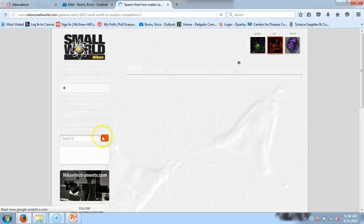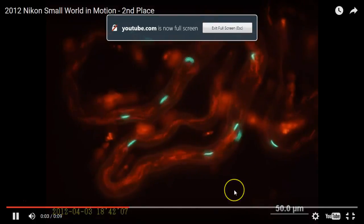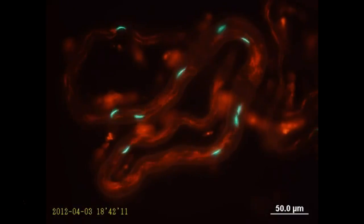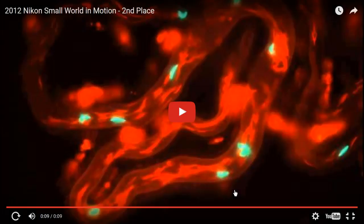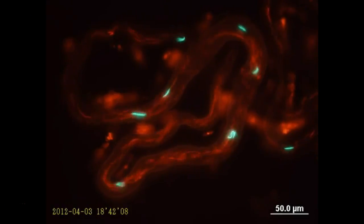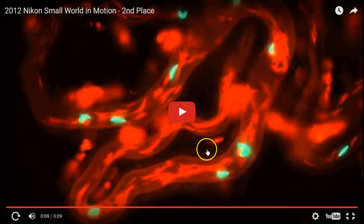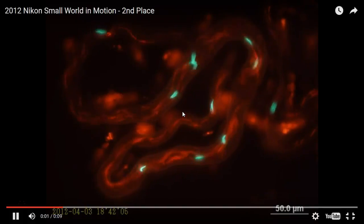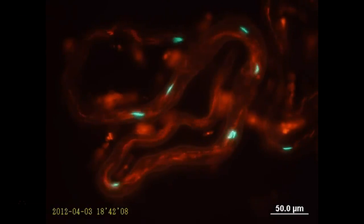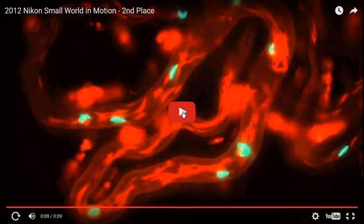What we have here is fruit fly sperm. Look closely — there are green ones and red ones. What they did is they genetically altered one male fruit fly so that his sperm produced the green fluorescent protein. Using fluorescence and microscopy they can see his sperm. They took another male fruit fly and genetically altered his sperm so that they're red.